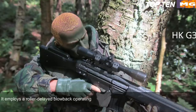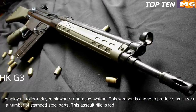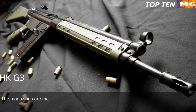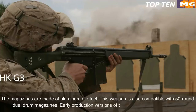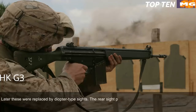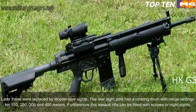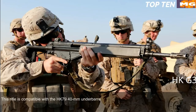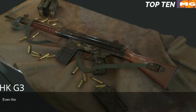It employs a roller-delayed blowback operating system and is cheap to produce, using a number of stamped steel parts. The G3 is fed from 20-round box-shaped magazines made of aluminum or steel, and is also compatible with 50-round dual drum magazines. Early production versions had simple iron sights; later these were replaced by diopter-type sights with a rotating drum rear sight post featuring range settings for 100, 200, 300, and 400 metres. The G3 can be fitted with scopes or night sights, and is compatible with the HK79 40mm under-barrel grenade launcher. It can also launch barrel-mounted rifle grenades and mount accessories such as a silencer or bipod.